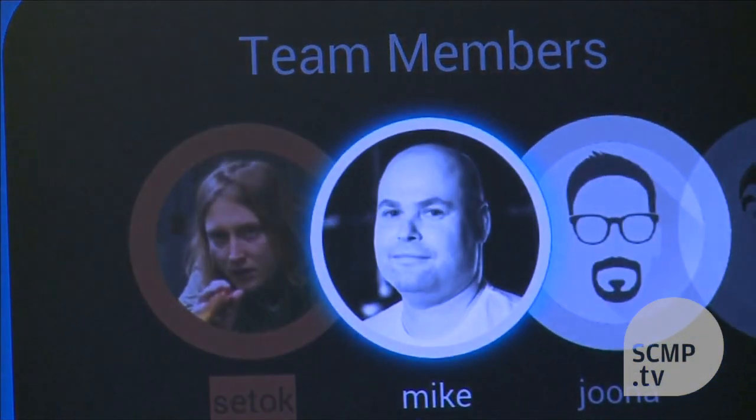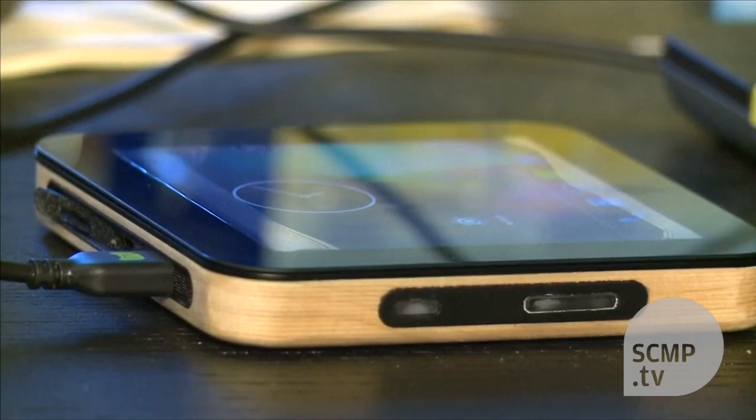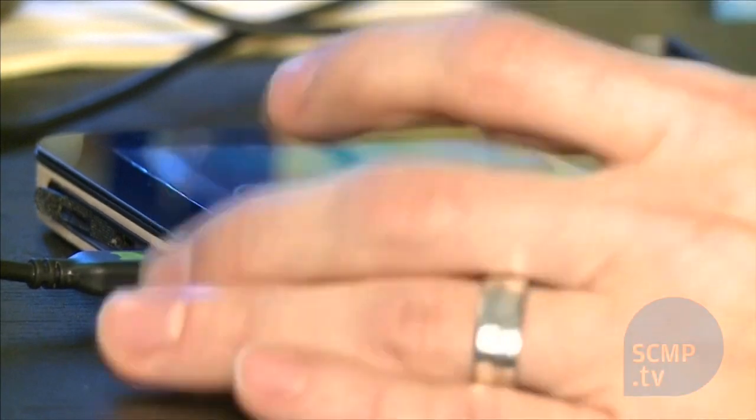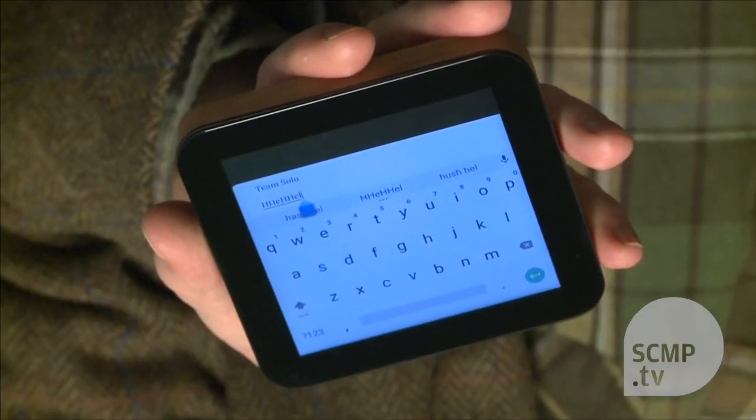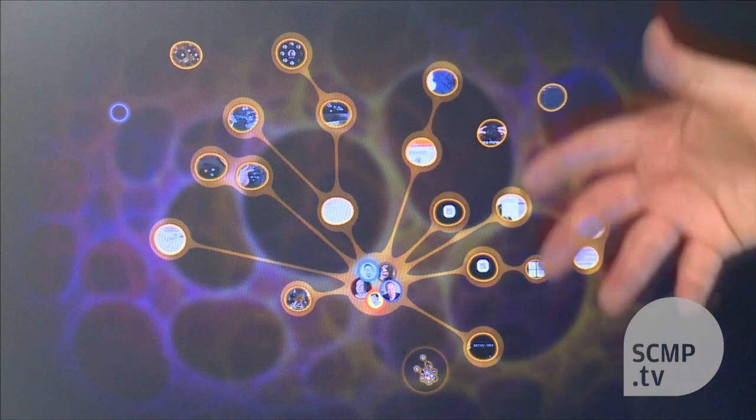Solu's interface is also unusual and looks nothing like any computer you may have used before. Collaboration spaces are seen on screen as a series of bubble-like nodes. The idea, say its creators, is to base everything on users working together in an internet-connected environment, without traditional windows or menu bars.